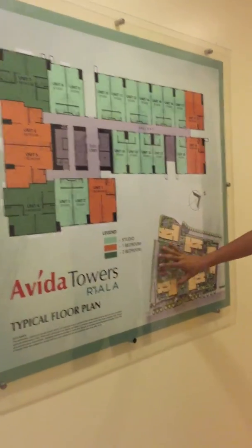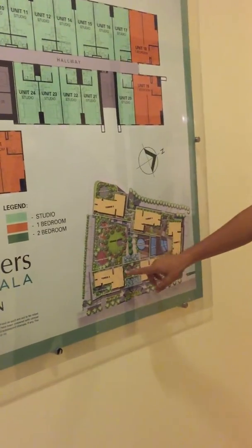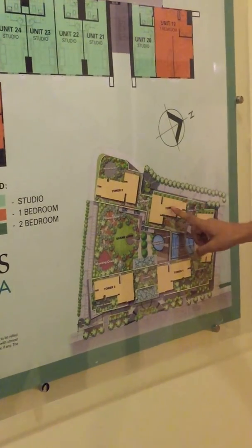This is the site development plan of the whole project — Tower 1, 2, 3, 4, and 5.